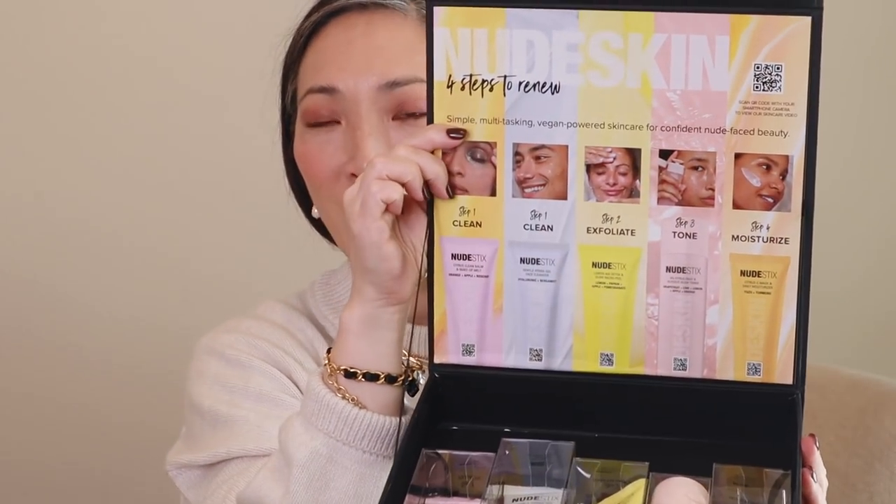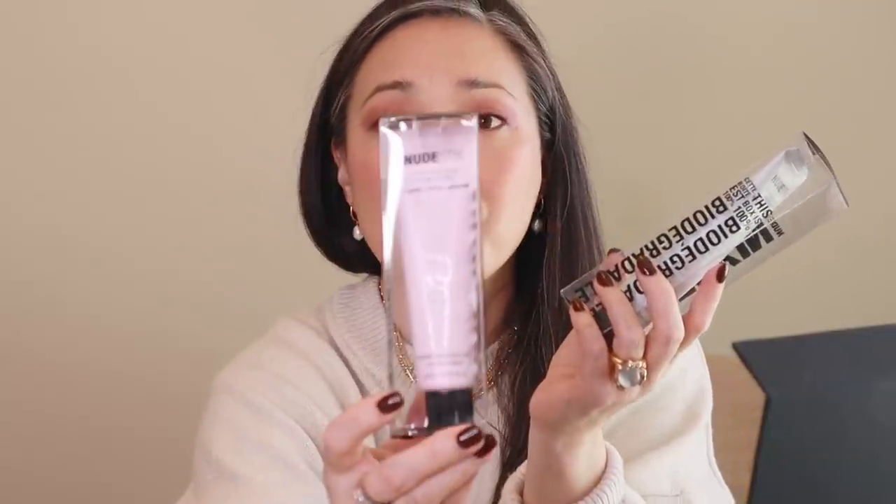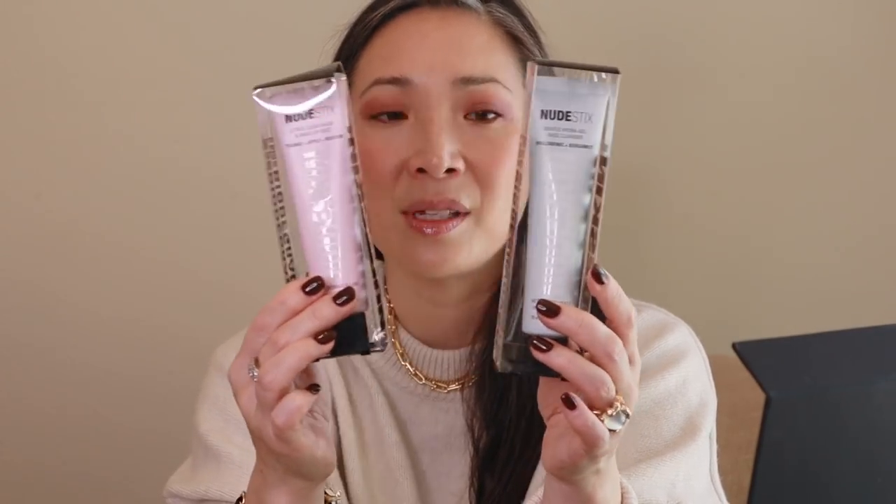Next up, I got this great little PR box from Nude Stix — I don't think I've received anything from them yet, so this is really exciting. It looks like they've come out with their first skincare products. They have four steps. Step one, cleanse: a citrus clean balm and makeup melt with orange, apple, and rosehip, and a gentle hydrogel face cleanser — so it's a double cleanse system. Step two, exfoliate: a Lemonade Detox and Glow micro peeling mask with lemon, papain, apple, and pomegranate.